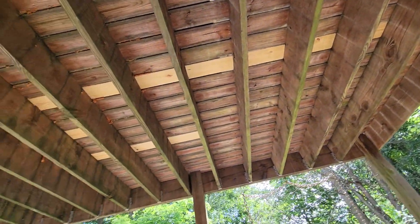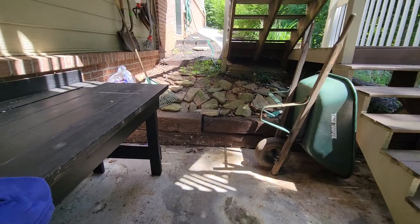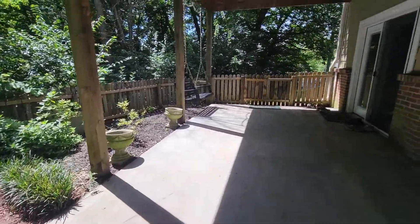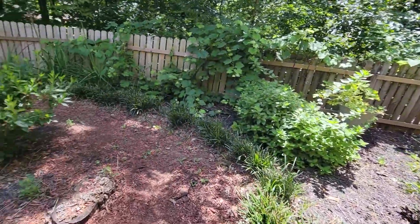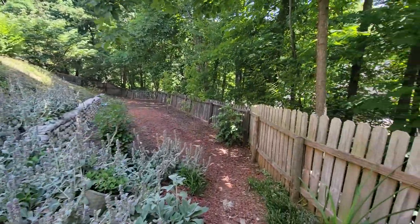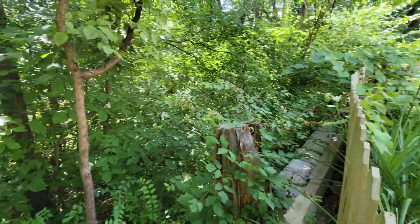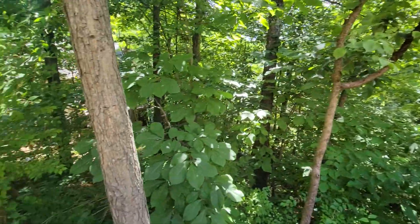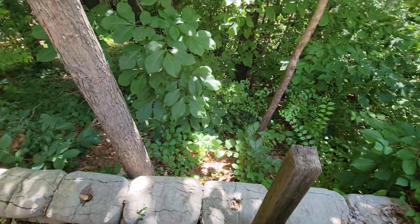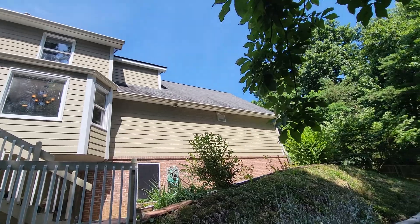It looks like a couple boards have been replaced on the patio. Nice peaceful backyard. Can't see much of the ground over here because the foliage is thick. Another retaining wall here. Some discoloration on the roof.